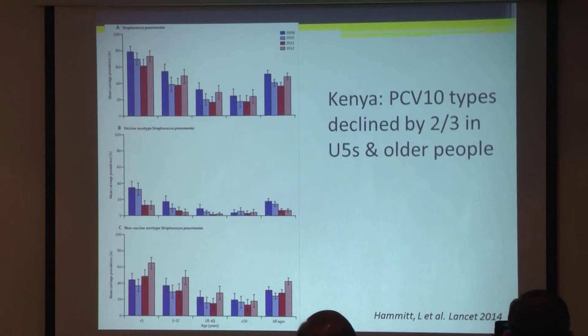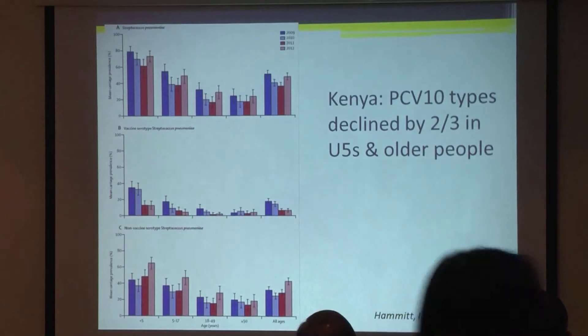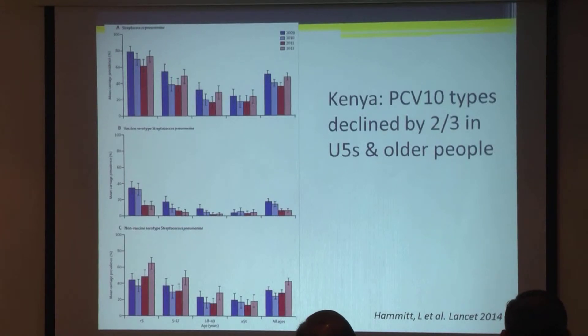In Kenya, when they introduced the 10-valent vaccine — there are two different vaccines available, the 10-valent and the 13-valent — the carriage of PCV types in the vaccine declined by two-thirds in under-five-year-olds and older people. Even if Kenya doesn't have disease data, you can surmise that if you're not carrying the organism, it's extremely unlikely you're going to get disease from it.